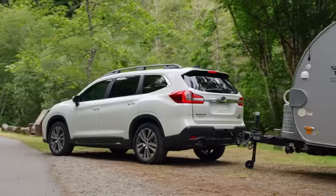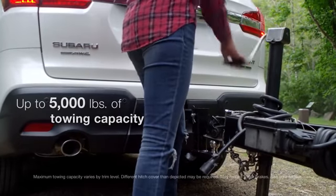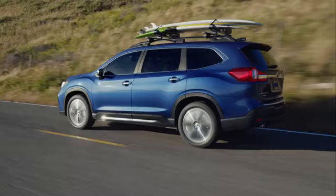But it's a presence that isn't just visual. The Ascent can tow up to 5,000 pounds and has standard roof rails so it can mount a variety of cargo and equipment carriers.